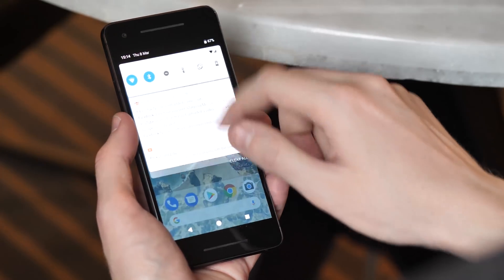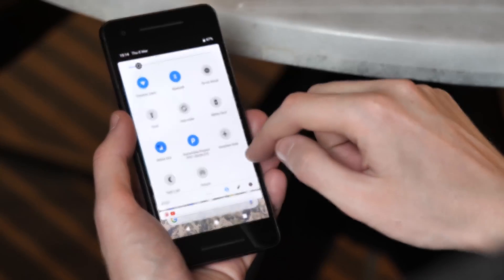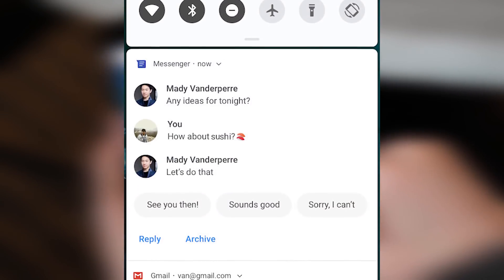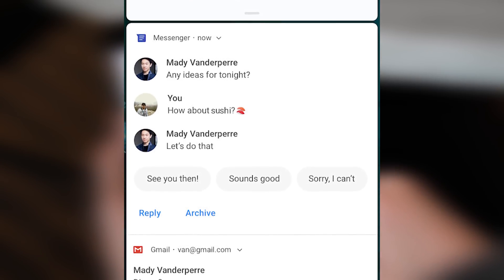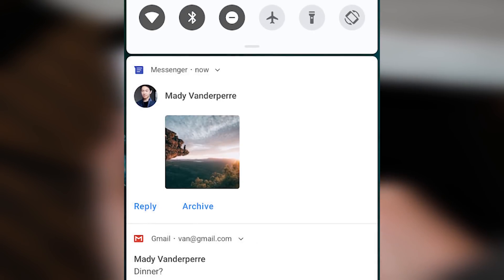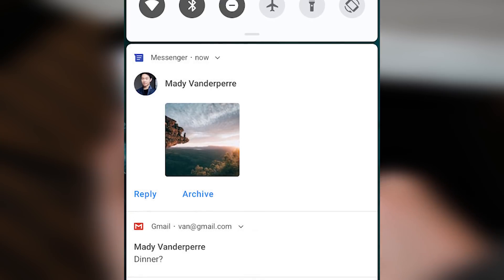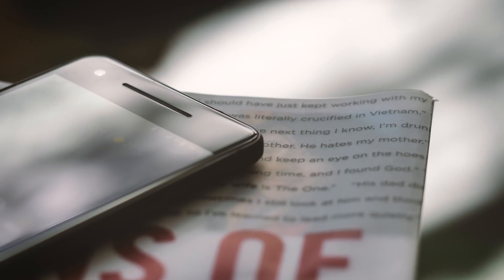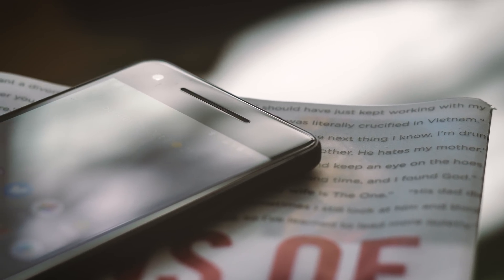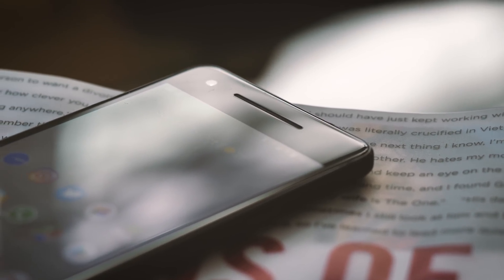Google is improving notifications for chat apps by letting them show inline images and previous answers alongside Allo-style predictive answers. It's hard to show this all working in the current build, but screenshots from Google give an idea of what to expect. It's a nice addition that provides a bit more context than what we're used to in current builds of Android.